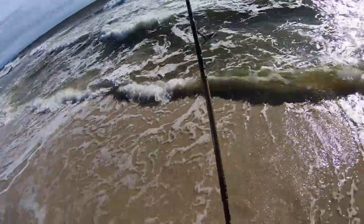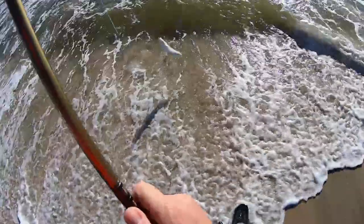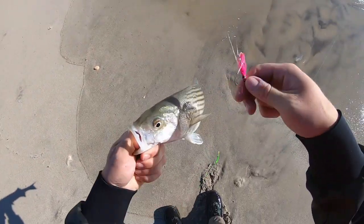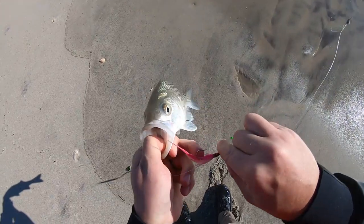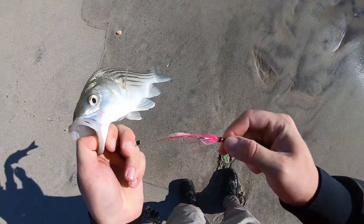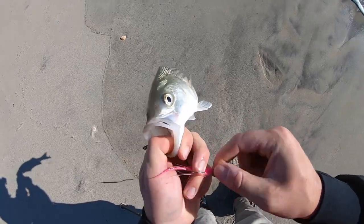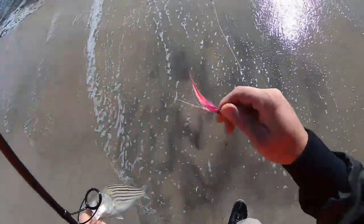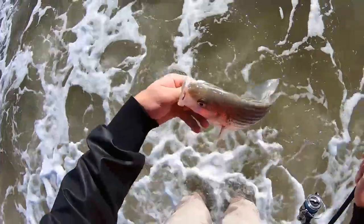I knew there'd be some here. Little Rat — little Rat hit the teaser. I have to say, this is a great teaser. I don't know who makes it. I bought it at Saltwater's Bait and Tackle, and it's been real great — held up the whole season so far. See you later, little guy.